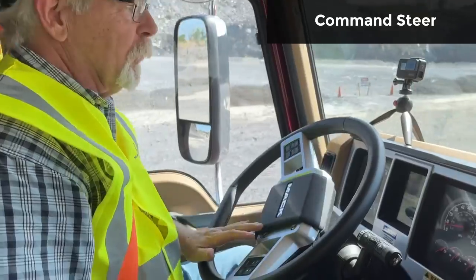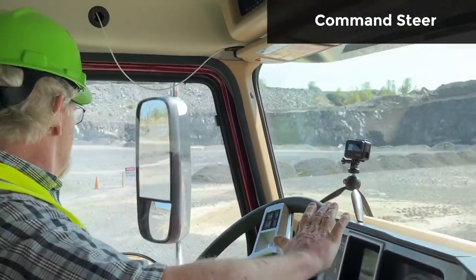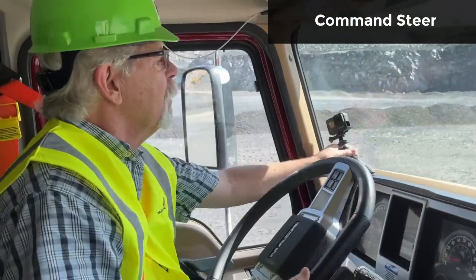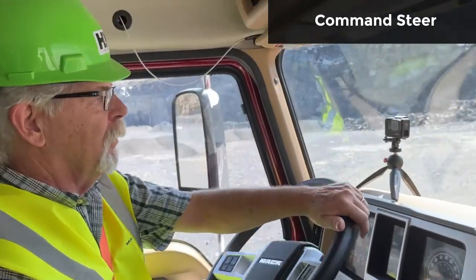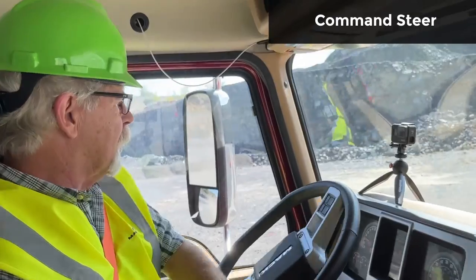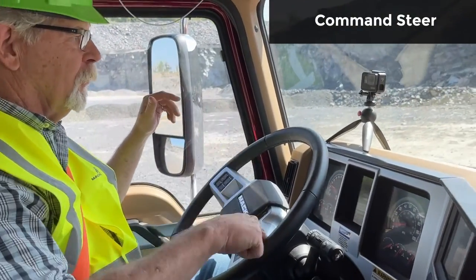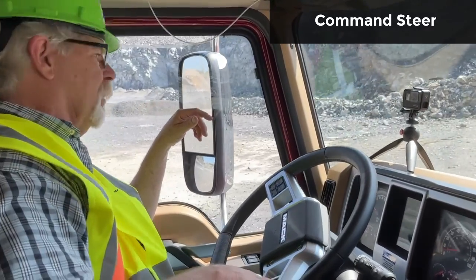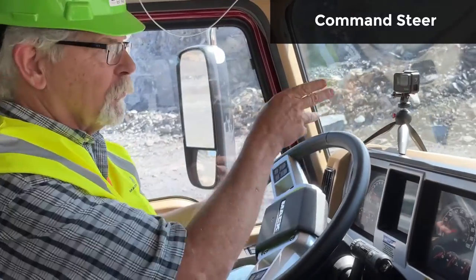You couldn't do that with the other Granite — no way you'd be able to turn that wheel fast enough to make a maneuver like that. I did not knock that cone down. Working my way through here, making the cut. Hands off — there we go, straightens right out. Very nice. That is really slick, the fact that it'll bring you out going straight again.